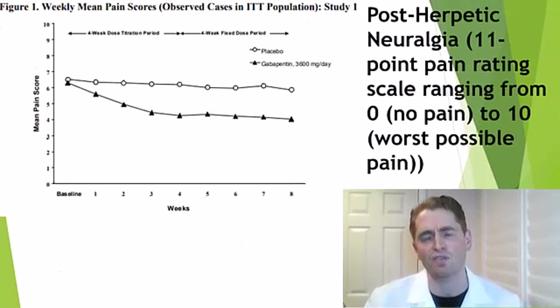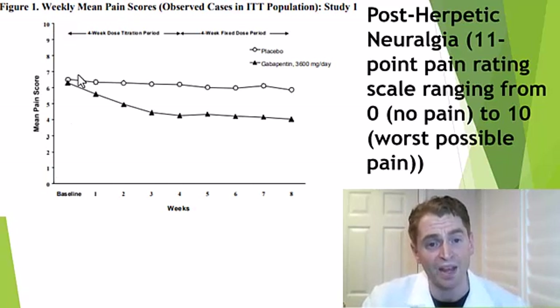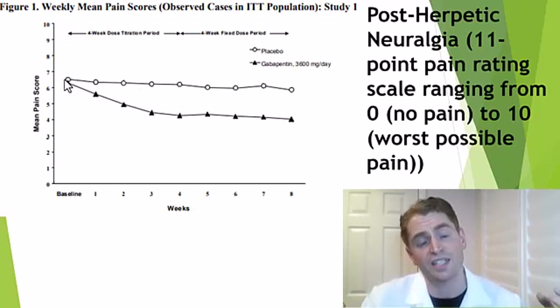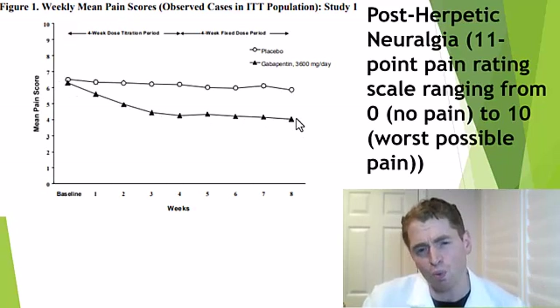In a study of post-herpetic neuralgia — chronic pain after shingles — gabapentin at 3600 milligrams per day (1200 milligrams three times daily) was compared to placebo using a zero-to-ten pain scale. People taking gabapentin did better by about two points on the pain scale by week eight, and the separation took around three weeks, so the drug didn't work instantaneously but was moderately effective when taken continuously.